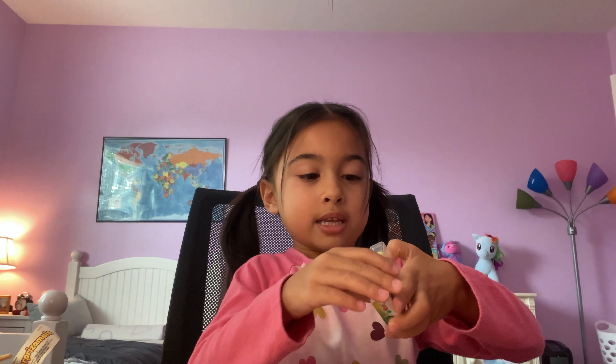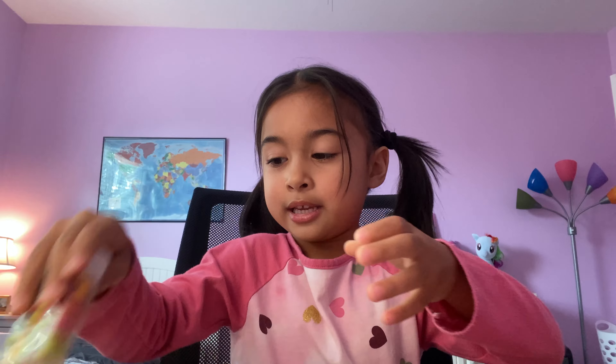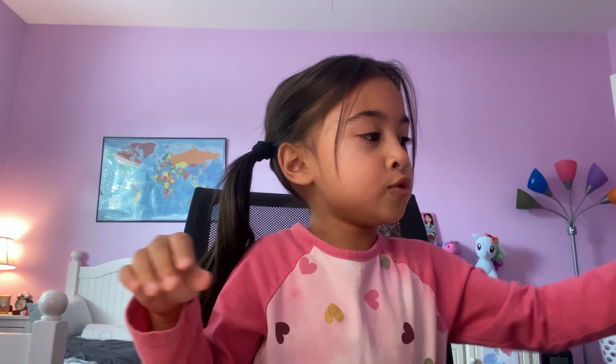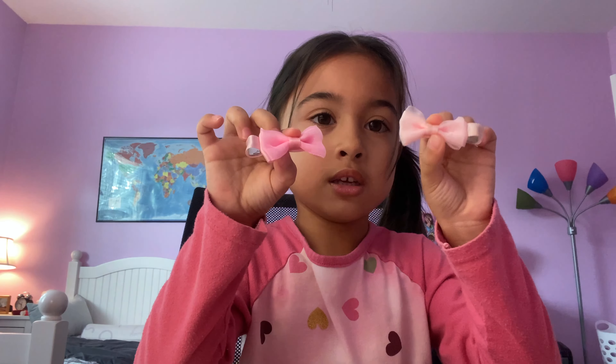What else? We got some candy! Yum, yummy candy. Ooh, two bows - look how pretty they are! Two bows.